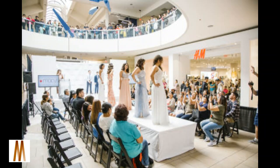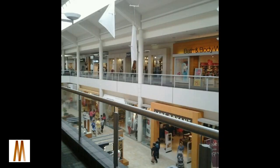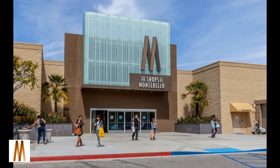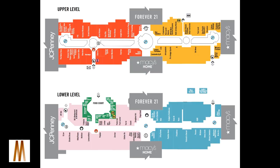The mall was again remodeled in 2016. The food court was renovated along with enhanced entryways, landscaping, signage, and outdoor seating. The anchor store H&M was also remodeled. In April of 2022, a local investor bought the 55-acre Shops at Montebello for more than $90 million.